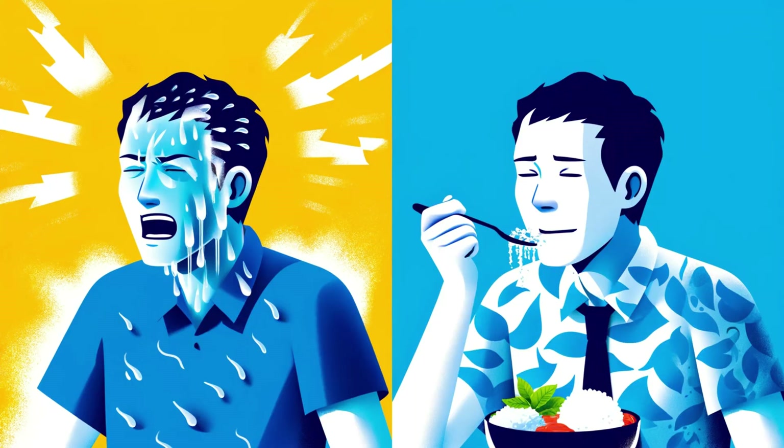Think of the hypothalamus as your body's tireless personal assistant. Its primary mission is to maintain something called homeostasis — the delicate balance of our internal environment. Ever felt too hot, too cold, hungry, or desperately thirsty? That's your hypothalamus sensing things are out of whack and tirelessly working to bring your body back to equilibrium.